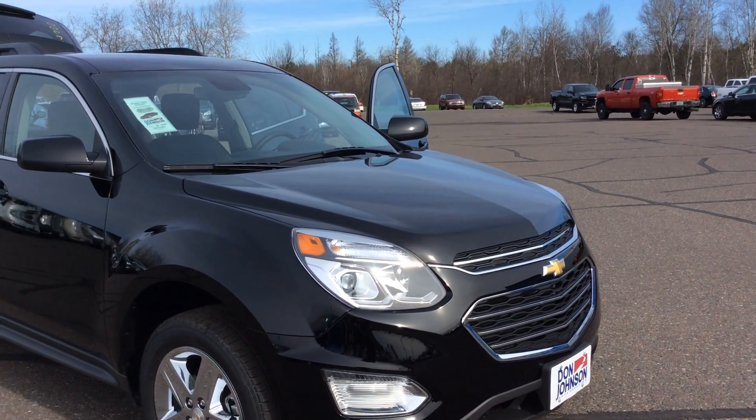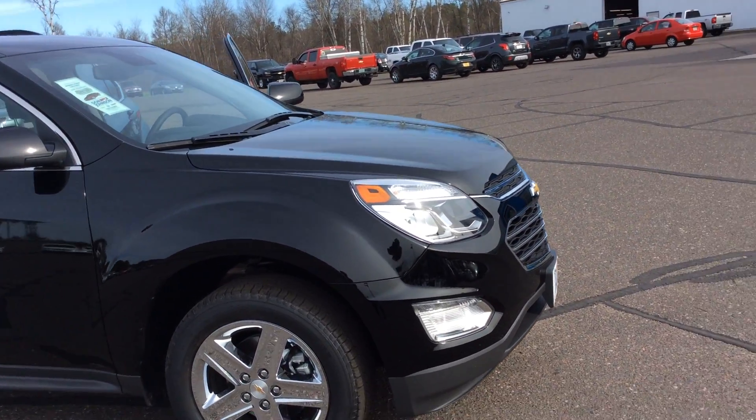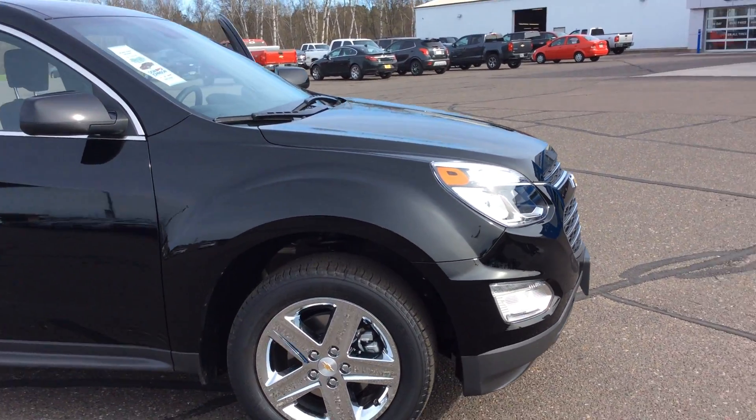Hello, this is Pam Davis with Don Johnson Motors in Hayward, Wisconsin. What you're looking at here is a 2016 Chevrolet Equinox all-wheel drive LT version.